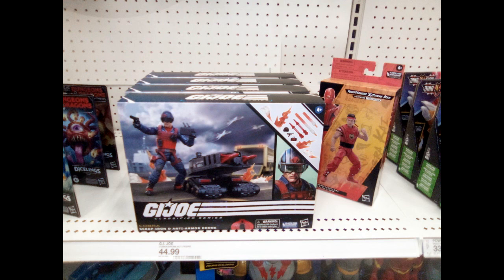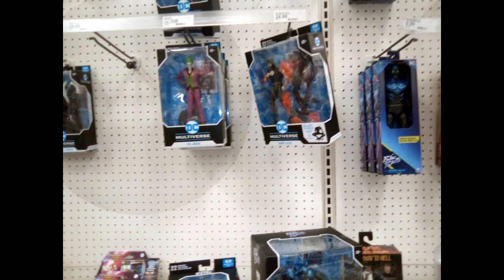You see Scrap Iron was $44.99. I had planned on going back to get him but my money was tight at the time, so I passed on him. I regret doing it — I hope I can get him next time. There are some DC Multiverse figures.